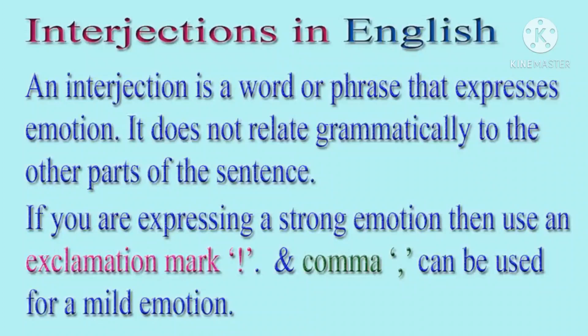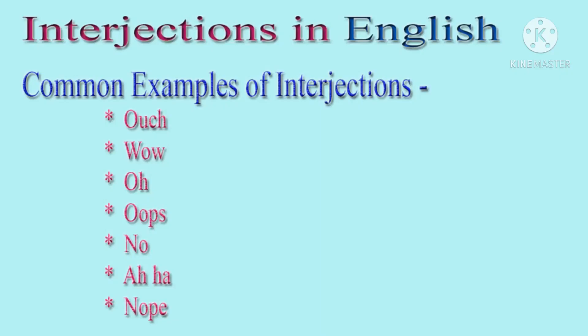If you are expressing a strong emotion, then use an exclamation mark. A comma can be used for a mild emotion.